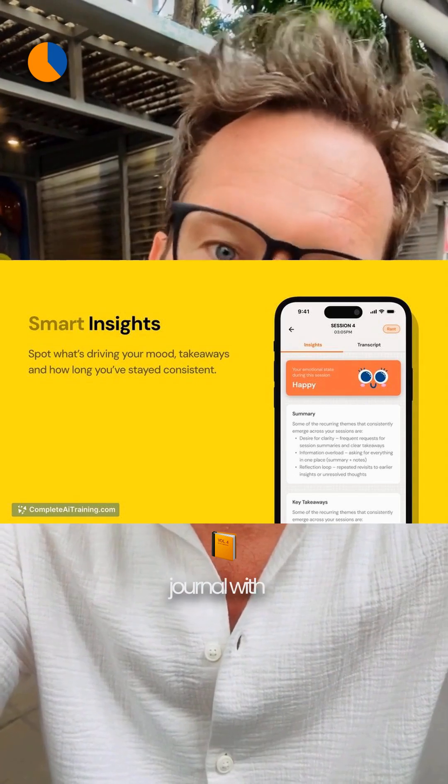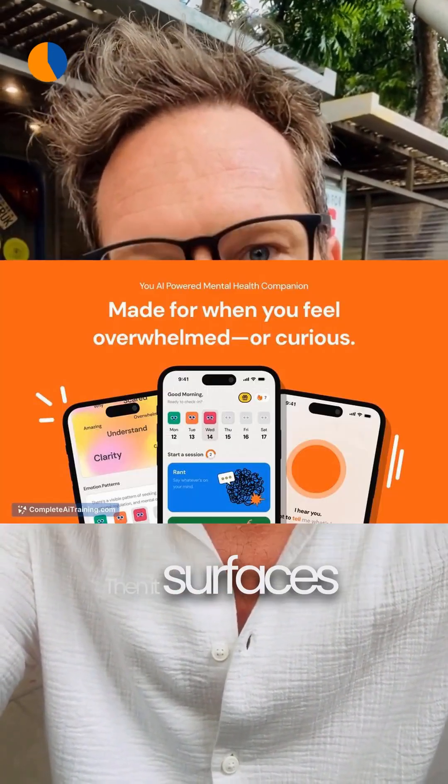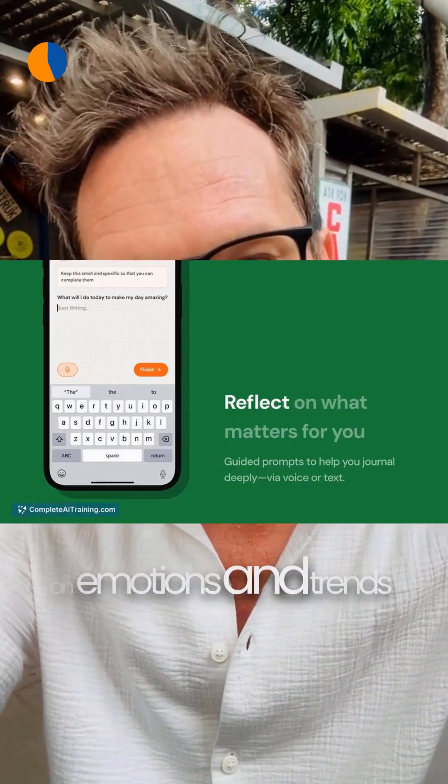To clear your head while you build, Rocket Journal is a voice-first journal with rant mode for raw thoughts or reflect mode prompts. Then it surfaces AI insights on emotions and trends to keep a simple daily check-in going.